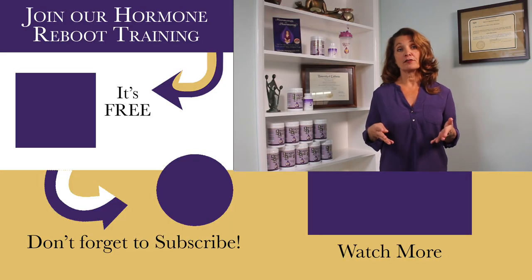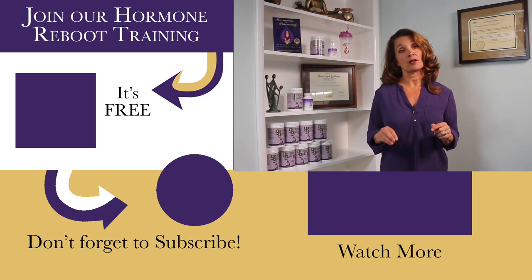If you have multiple fibroids and your bleeding is uncontrollable, your gynecologist may recommend a hysterectomy, which is surgical removal of your entire uterus. This is always, always a last resort. The majority of my patients who have abnormal uterine bleeding, including those with fibroids, find that balancing their hormones naturally by supporting their hypothalamus can help control their bleeding and preserve their uterus and fertility.